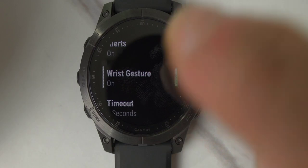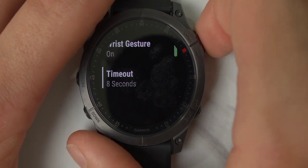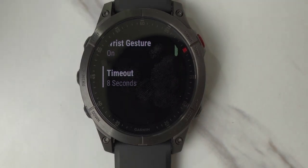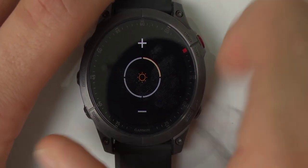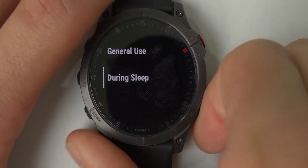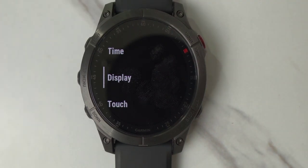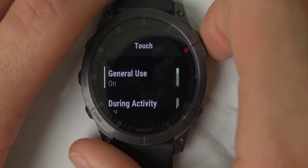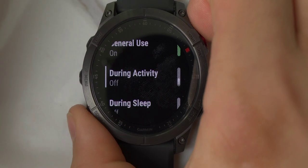You can also set the screen timeout — after eight seconds the watch will turn off or switch into always-on display mode. During sleep I have brightness set to lowest and timeout to four seconds. If you activate sleep mode from the quick panel, it automatically turns off the always-on display. Under Touch Settings you can independently control whether the touchscreen is on or off during general use, during activity, or during sleep, giving you granular control over the experience.